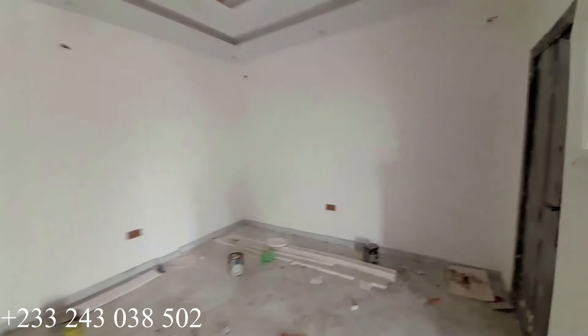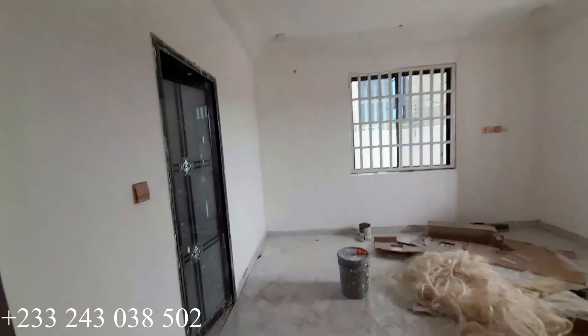We are done with the living area and this is the dining space or dining area. This is our first bedroom for the store — it is a five-bedroom house. All bedrooms are ensuite, plus a visitor's washroom. And this is the washroom for this particular bedroom.